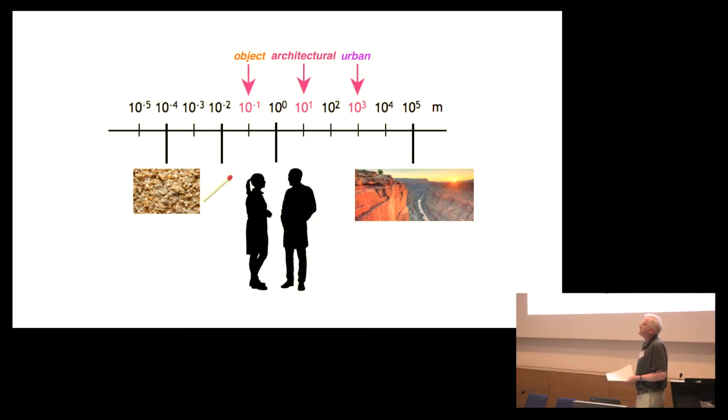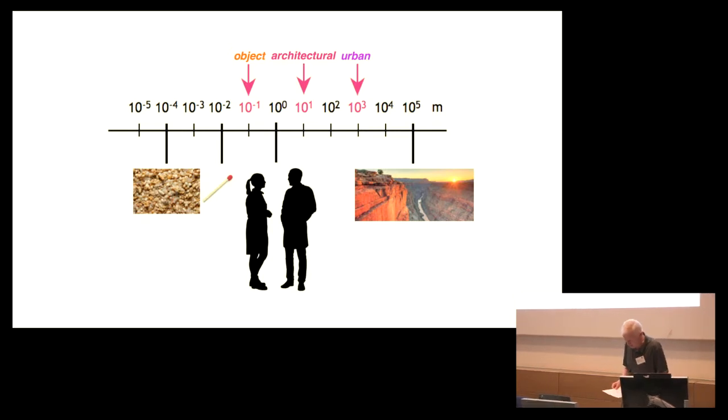I'd like you to recall those early demonstrations where you zoom from the molecular scale to the astronomical scale, and to all points in between. Let's define the scale of analysis over which we will explore. This analysis is inspired by the work of the American designers Charles and Ray Eames, in their famous film Powers of Ten, which dates from 1977. What are the appropriate scales of analysis when considering architectural lighting applications?